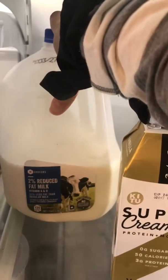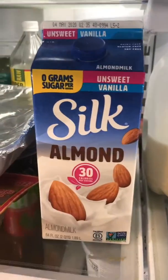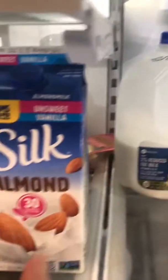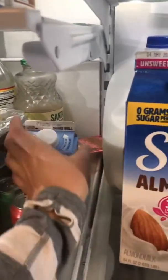Two percent milk — I typically don't drink regular dairy milk, but my family does. I drink almond milk. I don't drink a lot of it, so this will probably last me a good while. Just going to do some rearranging while we're in here. More egg whites — just put them up here.